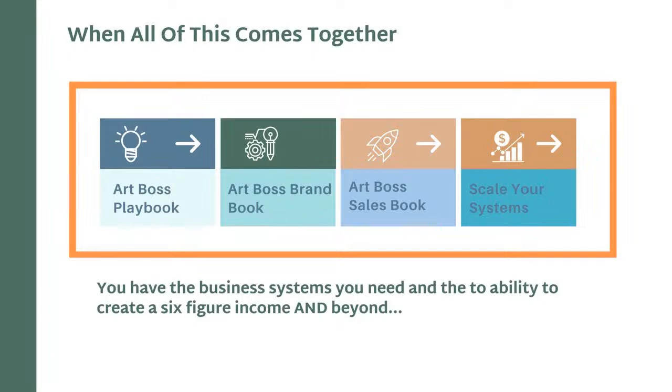When all of this comes together — when we have the playbook, the brand book, the sales book, and we can scale your systems — now you have the ability to create a six-figure income and beyond.